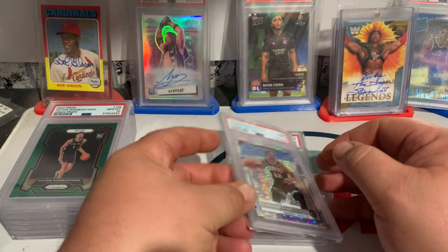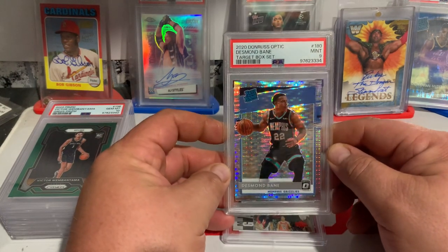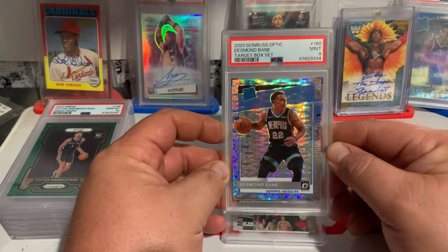And we have a Desmond Bain Target Box Set, PSA 9.